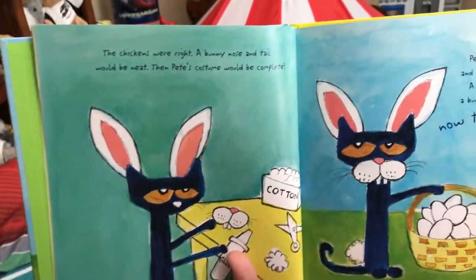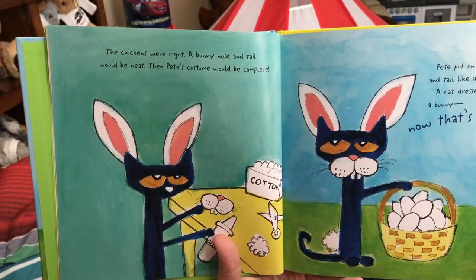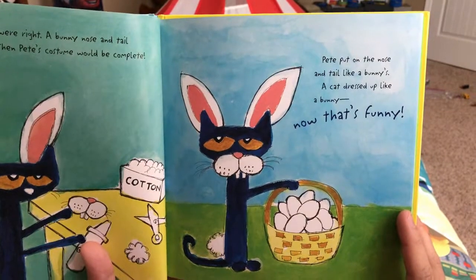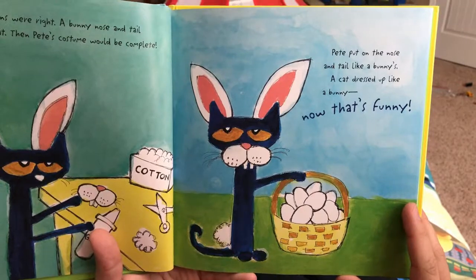The chickens were right. A bunny nose and tail would be neat. Then Pete's costume would be complete. Pete put on the nose and the tail like a bunny's. A cat dressed up like a bunny. Now that's funny.